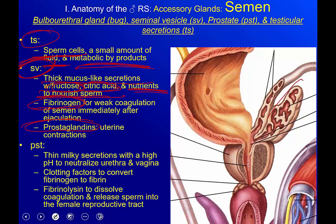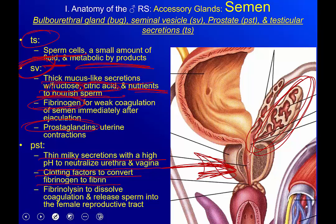Now the prostate. It produces a thin milky secretion with a high pH to neutralize both the urethra and the vagina — the bulbourethral glands do this too, but now we've got 30 percent of the fluid as a neutralizing solution. Clotting factors in the prostate secretions convert fibrinogen into fibrin to make everything stick together. Fibrinolysin is also present — it helps dissolve the coagulation and releases the sperm once it's in the female reproductive tract to go fertilize the egg.